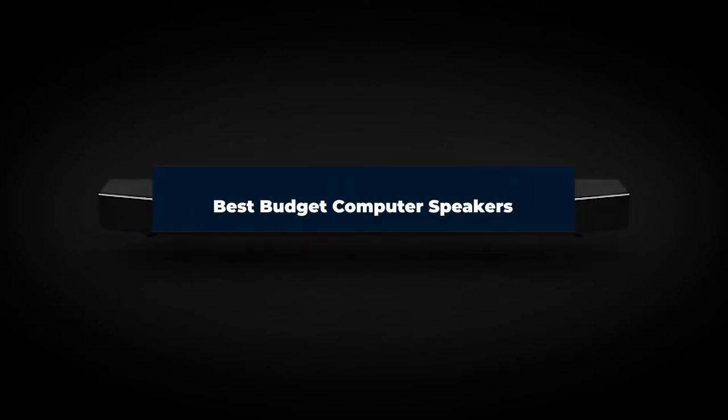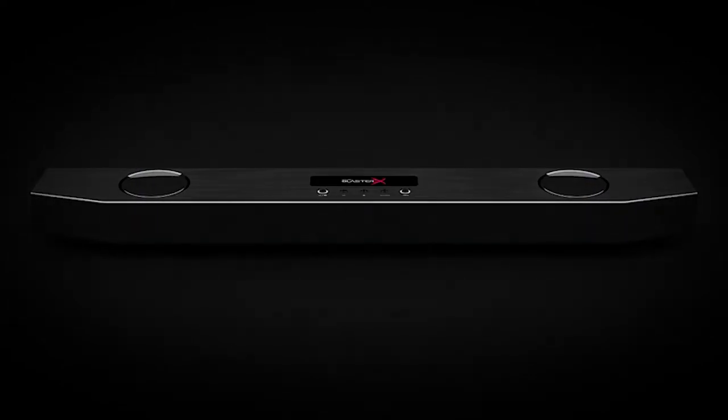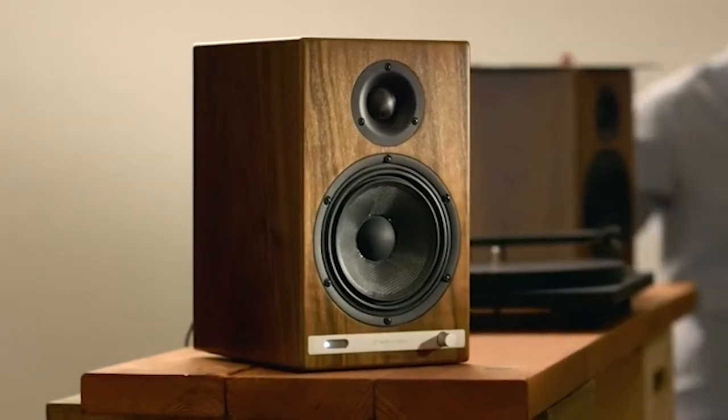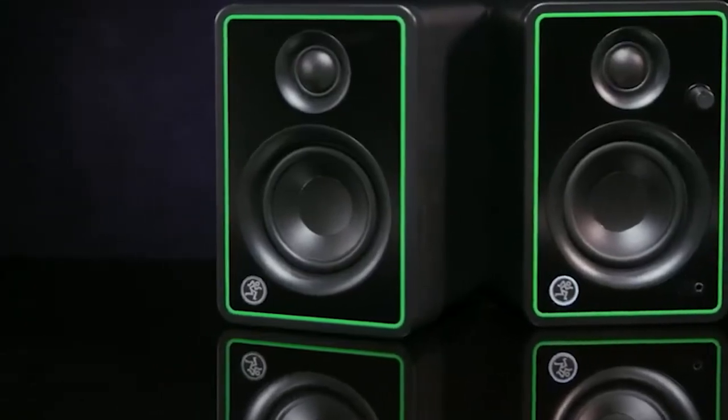Hi everyone, today we're going to take a look at the best budget computer speakers in the market for this year. First we're going to show you our top 10 best picks and we'll talk about what you should look for before buying budget computer speakers. You can find links to all of the products we've mentioned in this video down in the description below. Let's get started.